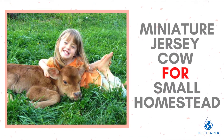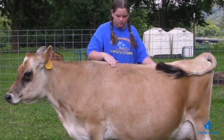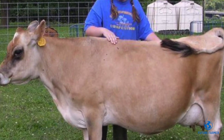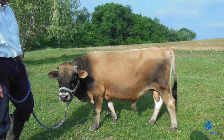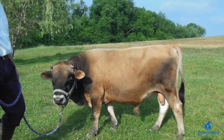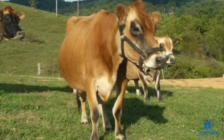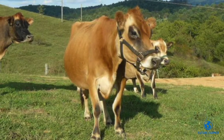Miniature Jersey cows are the mini version of the original Jersey, one of the oldest dairy breeds, tracing back 600 years. The present-day standard Jersey is the result of commercial farming. They were a smaller breed producing around 2-4 gallons of milk per day, but the standard Jersey is almost twice the size of the original breed, also producing more than 10 gallons of milk per day.